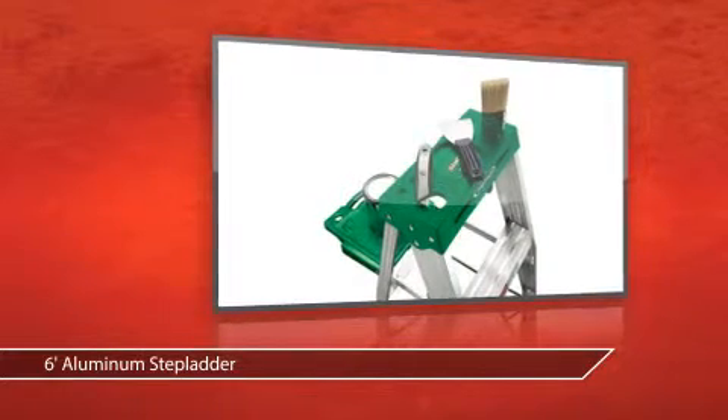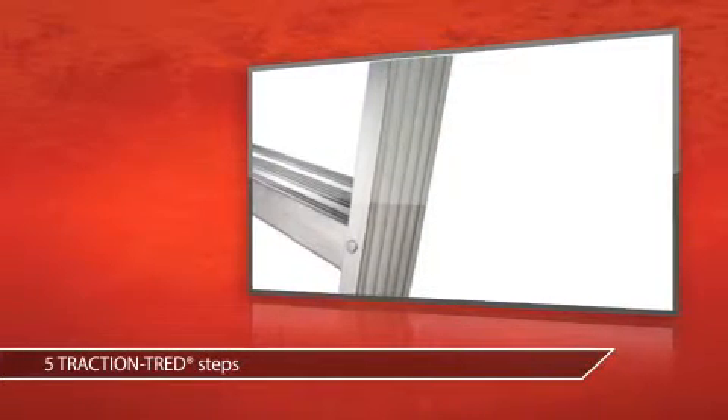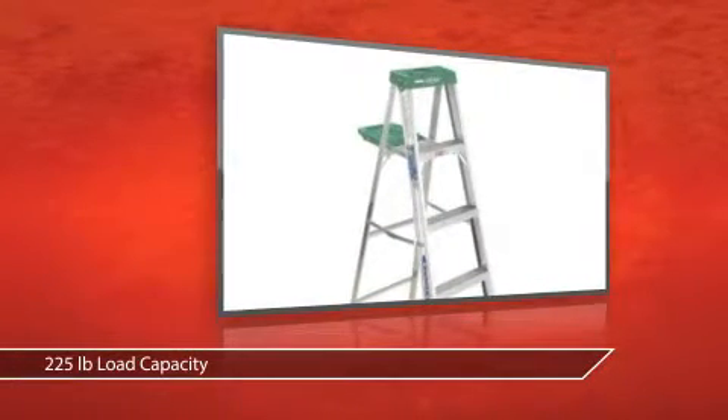This is the Werner 356 aluminum stepladder from Grainger. This 6-foot aluminum stepladder is great for jobs at home or in the garage. Five traction tread steps give you slip-resistant up and down. A 225-pound load capacity is household strong.